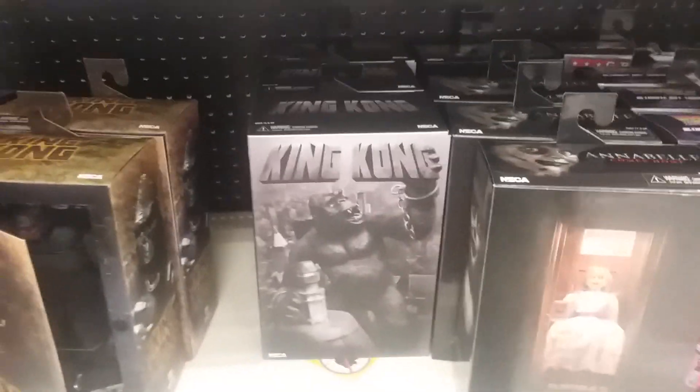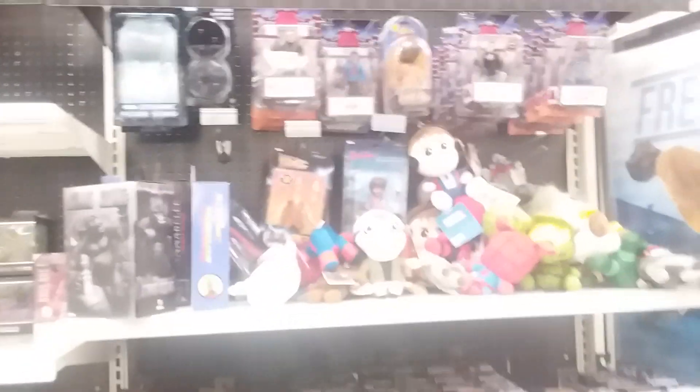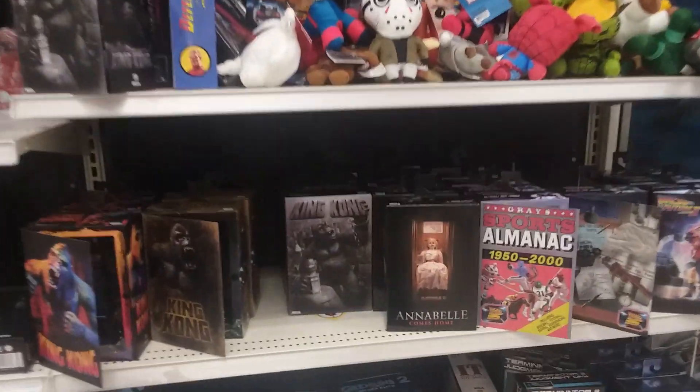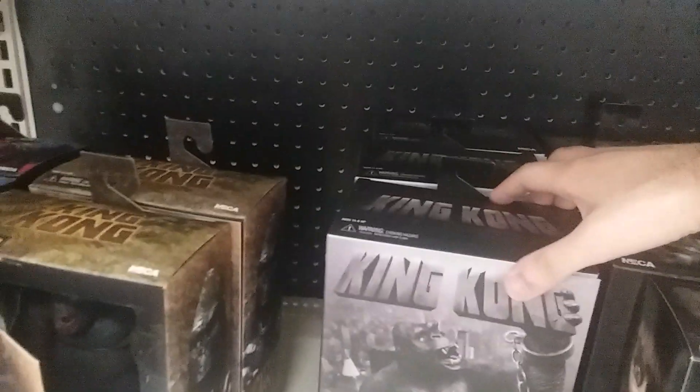So if you guys want to hunt him down, here you go — he's here, he came out. Go get him! Toy hunting in 2021 is not easy still. Why is my brightness all the way up? I hope my whole video wasn't like that. Let me show you the figure again before I stop.